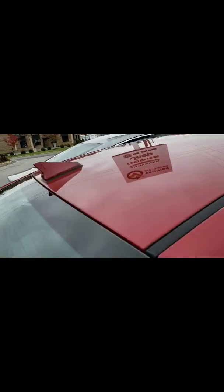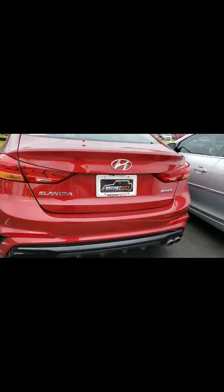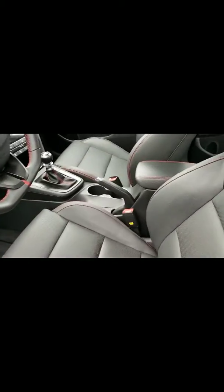It has the sunroof. Like I said, it is the Sport Edition Elantra. Of course, it is a four-door. As you can see, it has the leather with the rear trim, which is really nice. It's a manual shift, but it has all of your features.